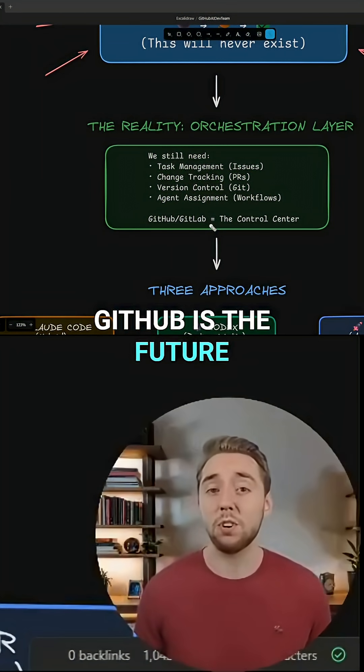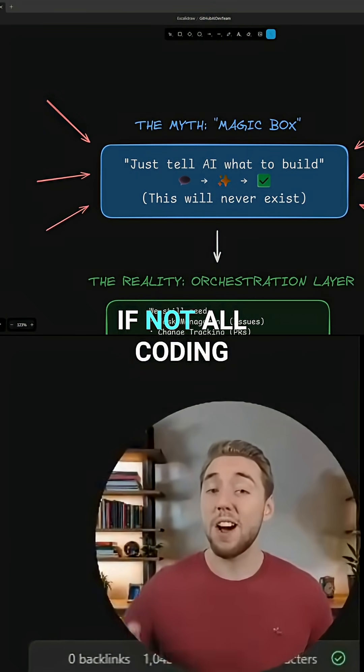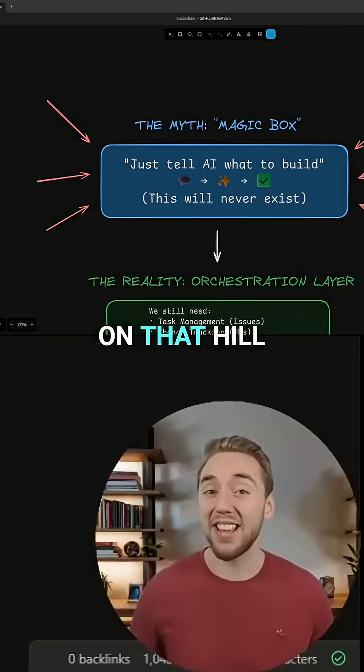That's why I'm saying GitHub is the future of AI coding. The future of software is leaving most, if not all, coding up to AI, and I will die on that hill.